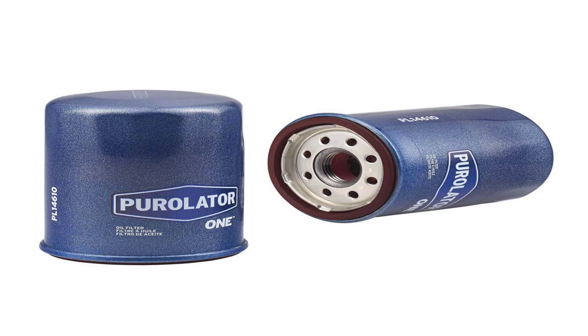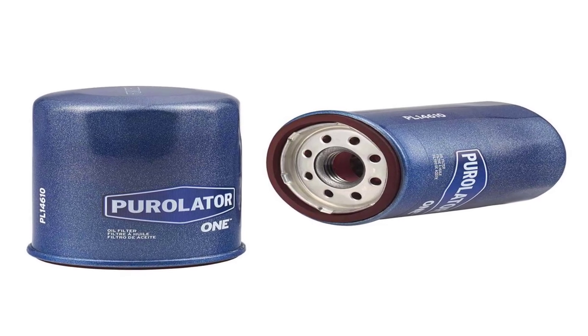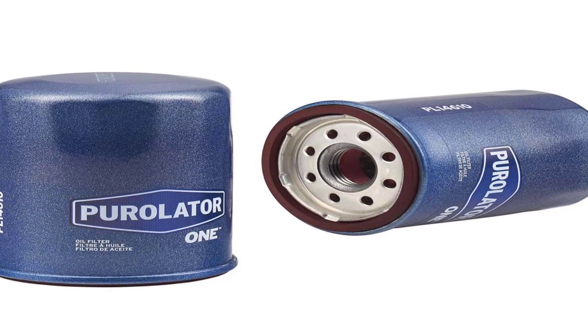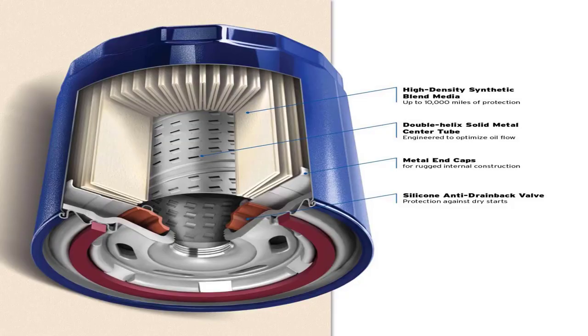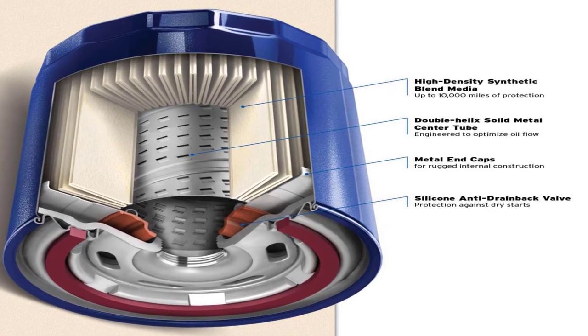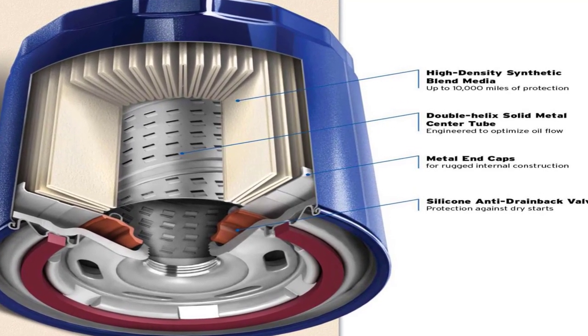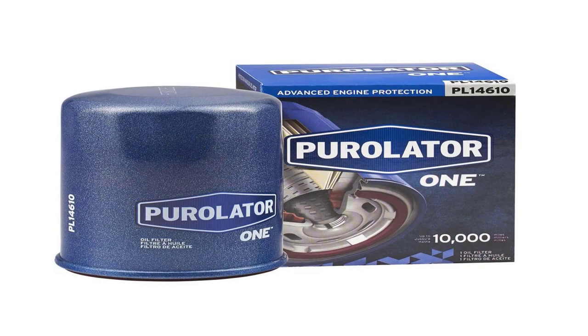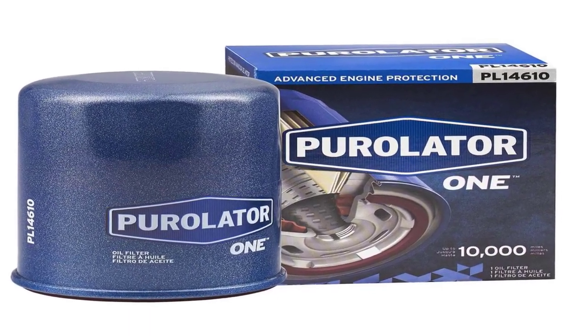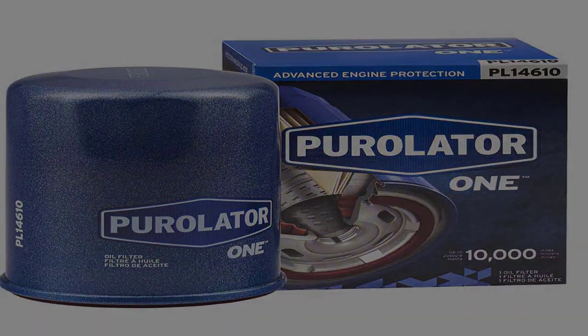This oil filter optimizes engine life for up to 10,000 miles when used with a full synthetic oil. It offers 99% dirt removal power and a high-density synthetic blend media. The silicone anti-drain back valve lasts longer than traditional nitrile to protect against dry starts and oil leaks. Metal end caps and center tube provide stability and integrity for greater wear resistance.